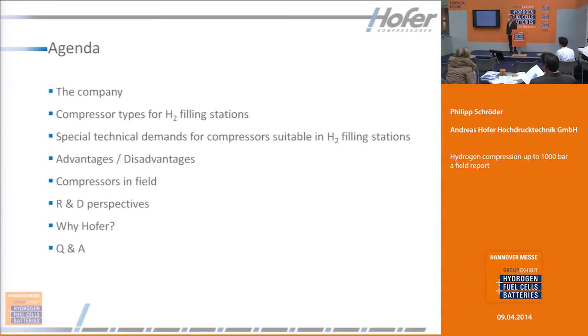Here is the agenda for today. First, I will introduce the company Hofer. I will tell you something about different compressor types, special types for hydrogen filling stations, some advantages and disadvantages of these different types, our compressors in field, some research and development perspectives, and why it is a good reason to choose Hofer as a supplier for hydrogen compressors. At the end, the last five to ten minutes, we will have some question and answer.